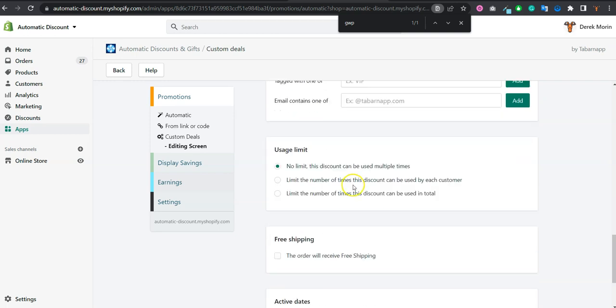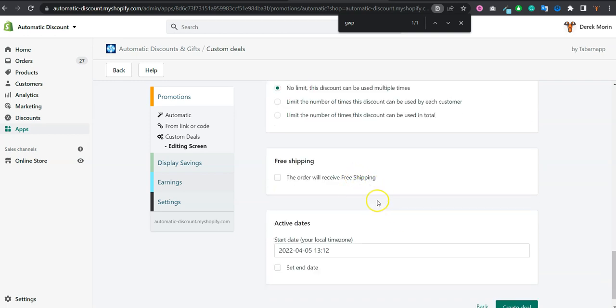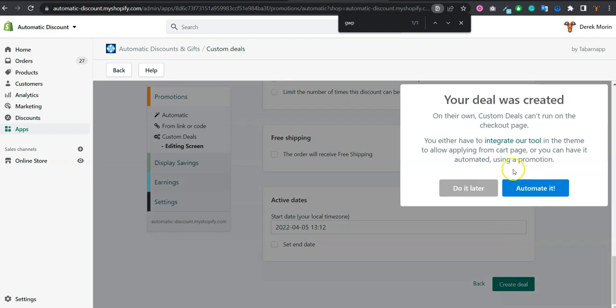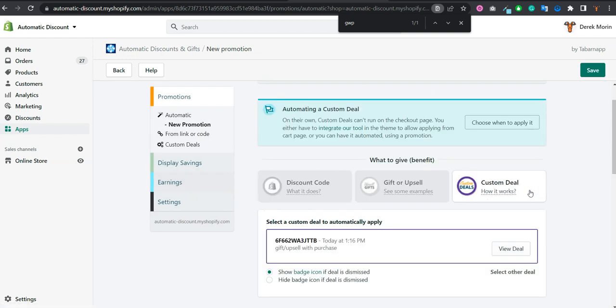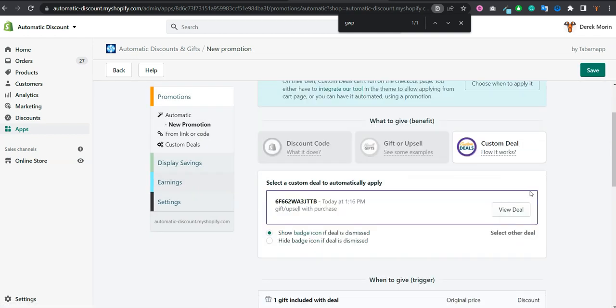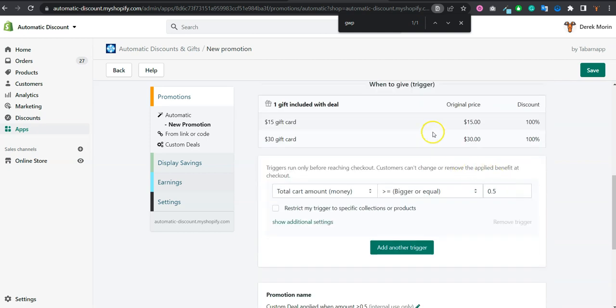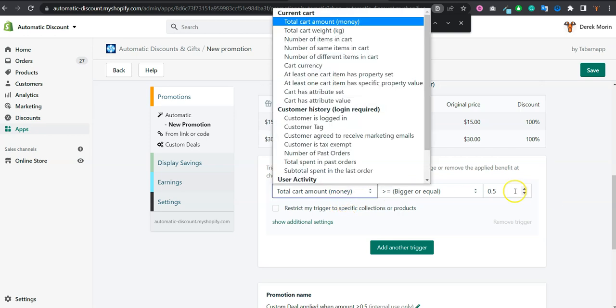You can put cart requirements and other requirements, or enable free shipping for example. Then you click 'Create the Deal'. It will ask you to automate it, because automating its application is the best way to apply a custom deal. You can define when it should trigger, like when the cart is above $100.